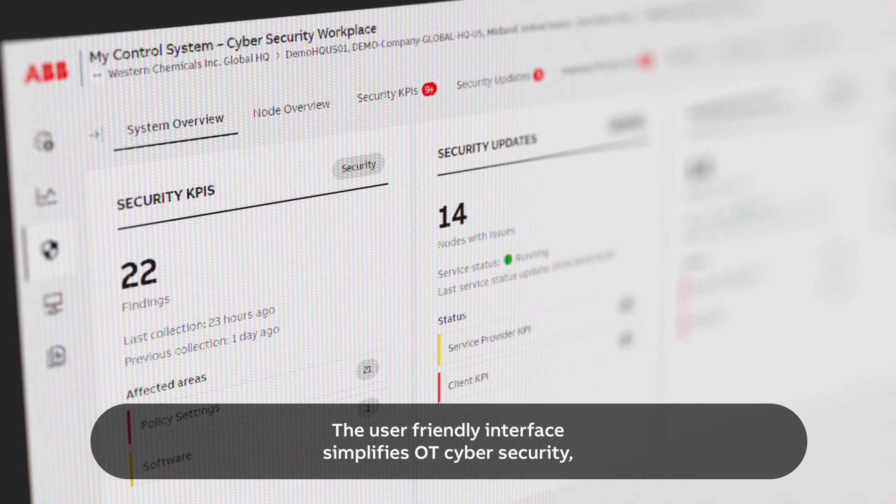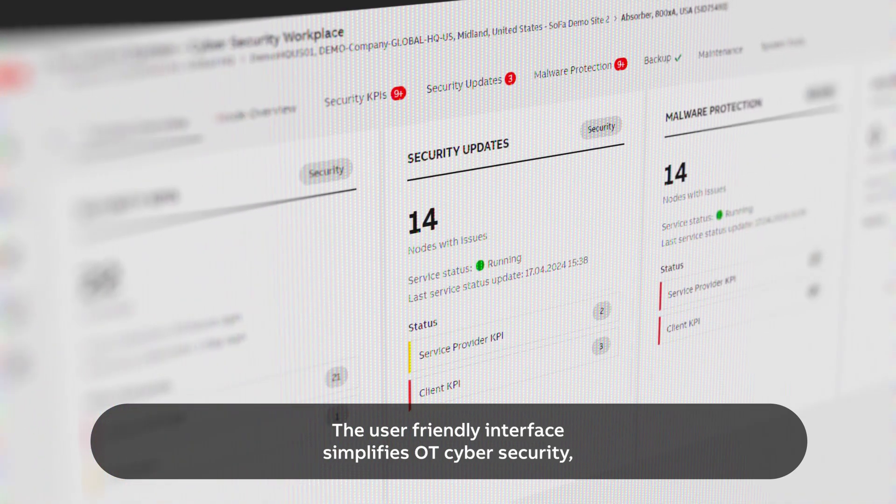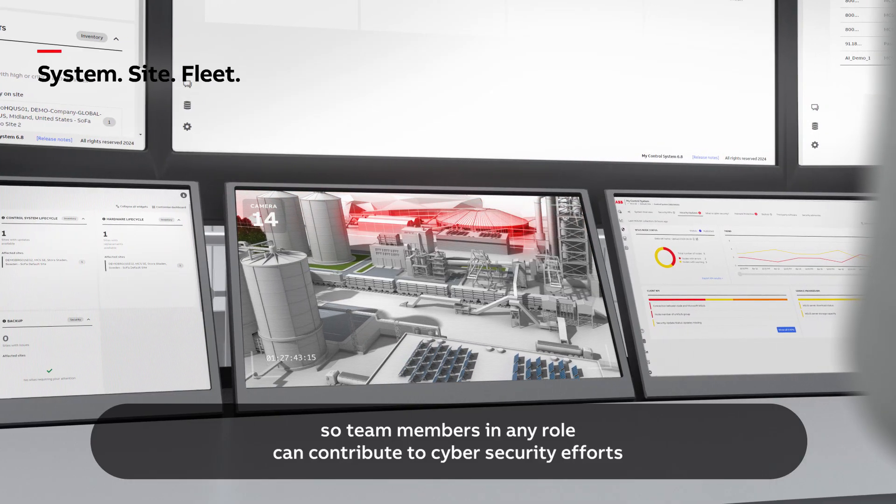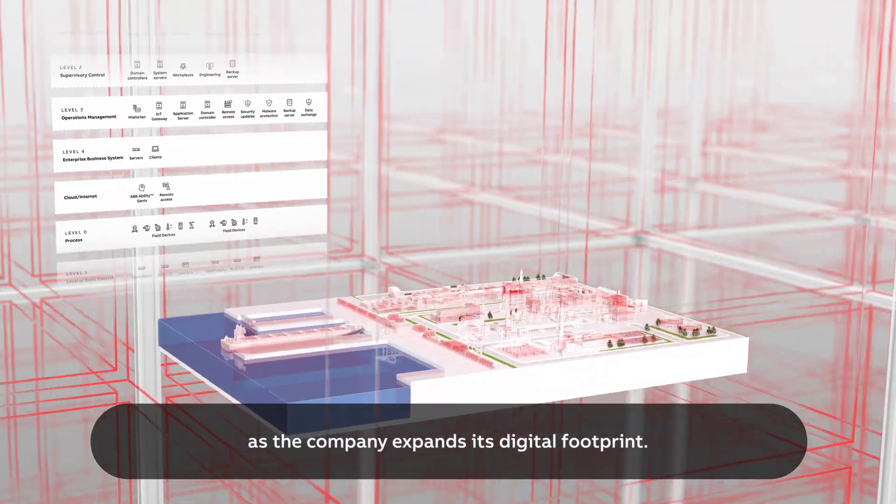The user-friendly interface simplifies OT cybersecurity so team members in any role can contribute to cybersecurity efforts as the company expands its digital footprint.